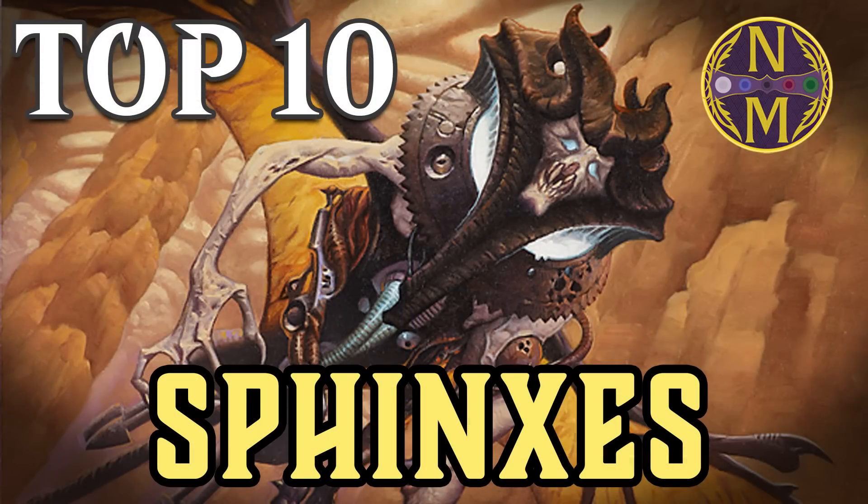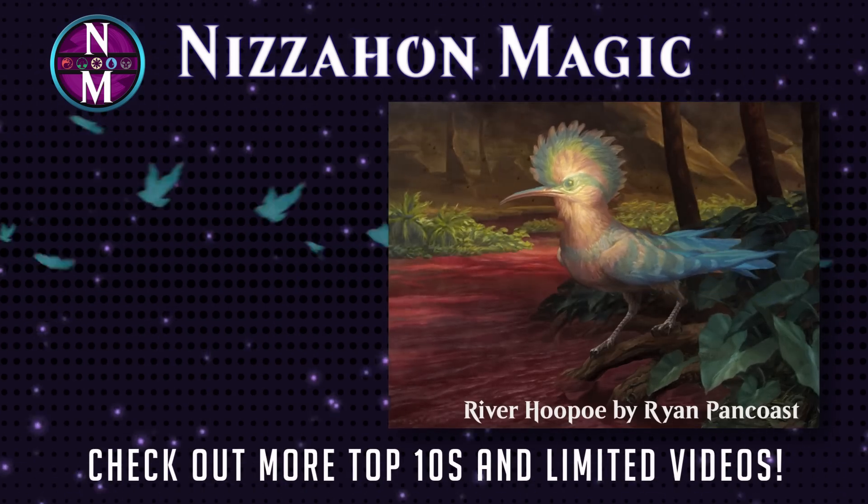So those are the top 10 Sphinxes in Magic. If you want to own any of these powerful creatures, check out the description, where you can find a direct Card Kingdom link for each card that appeared in the video. If you enjoyed this video, don't forget to like it and share it so that others can enjoy it too. If you want to make sure you stay aware of future videos, subscribe and turn on notifications. And if you want to catch up on the over 600 other MTG Top 10s, including many more that look at creature types, you should see the playlist on your screen shortly. Lastly, if you want to go the extra mile in supporting me and the channel, you can do so by becoming a patron or a channel member — you can find ways to do those things in the description. Thanks for watching.